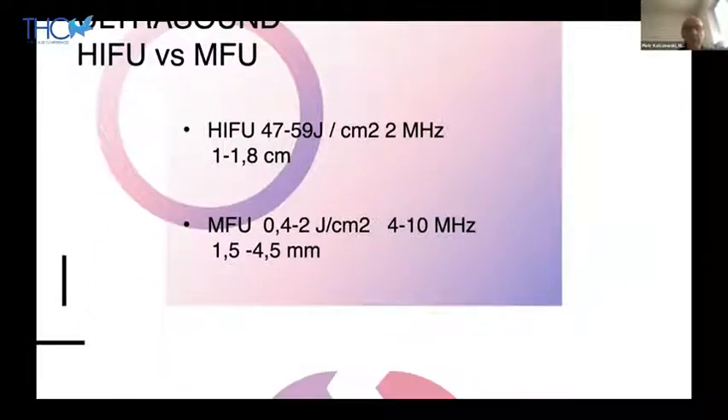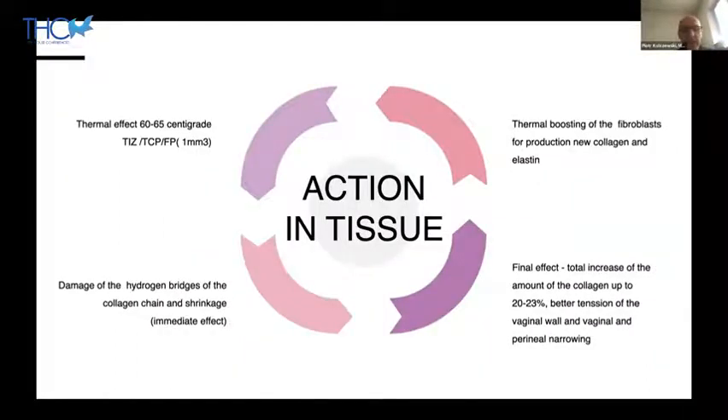There are two effects of HIFU in targeted tissue: thermal and cavitation. The cavitation effect is caused by creation of small bubbles of vapor disrupting the tissue. But with the energy used in aesthetic medicine, this cavitation effect does not exist. There is only a deep thermal effect, which boosts fibroblasts to produce collagen and elastin. In probes taken from buccal skin, the collagen production rises up to 23% compared to before treatment.